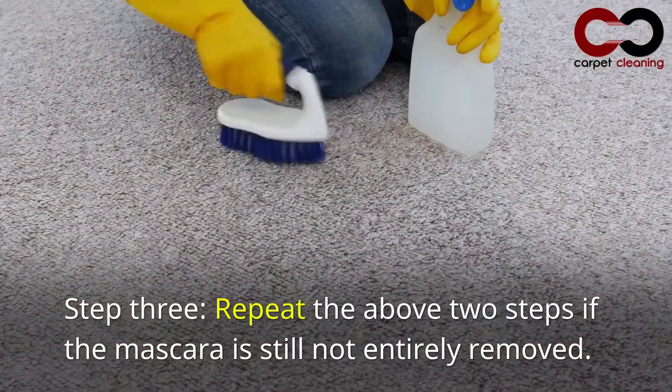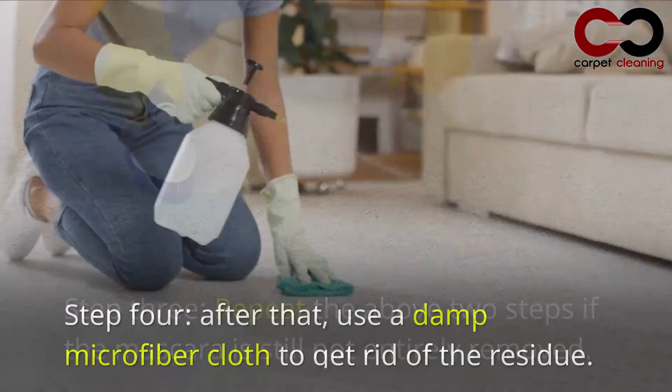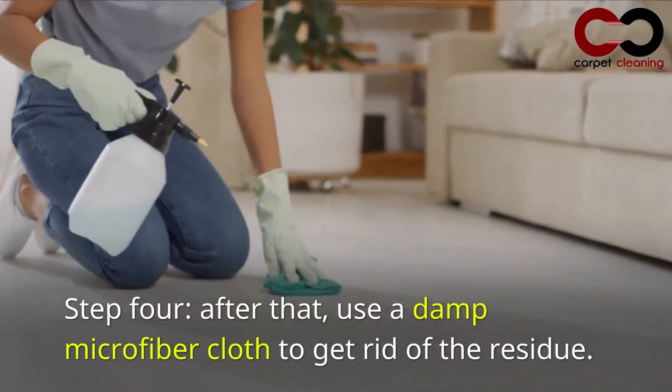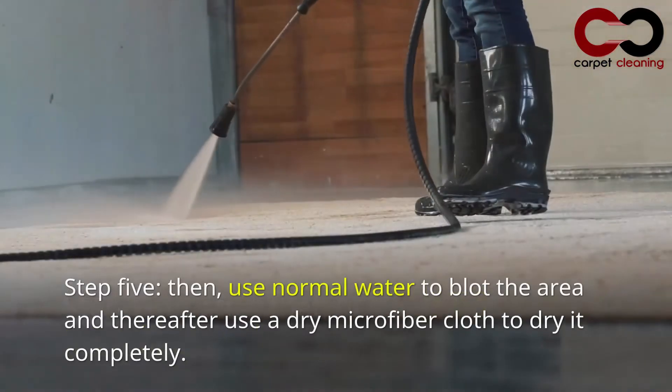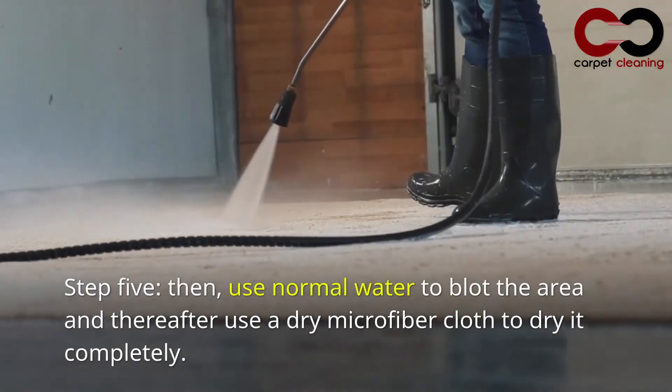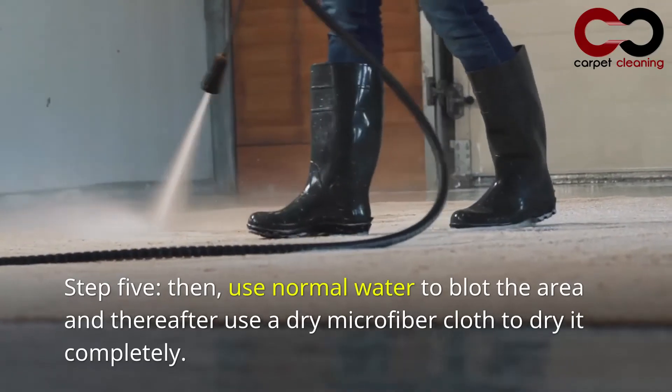Step 3: Repeat the above 2 steps if the mascara is still not entirely removed. Step 4: After that, use a damp microfiber cloth to get rid of the residue. Step 5: Then, use normal water to blot the area and thereafter use a dry microfiber cloth to dry it completely.